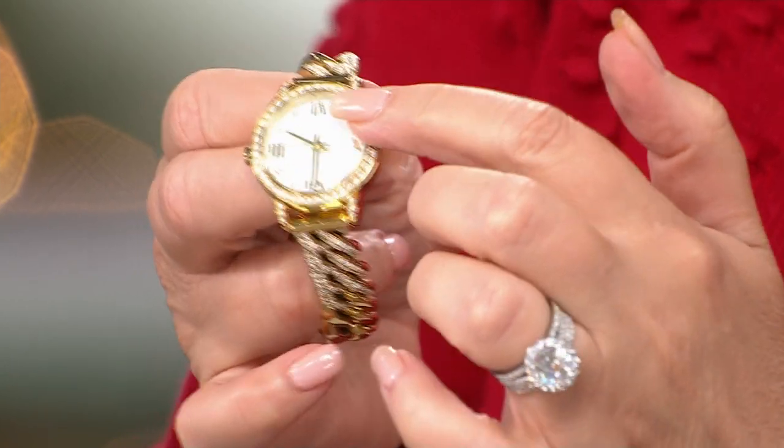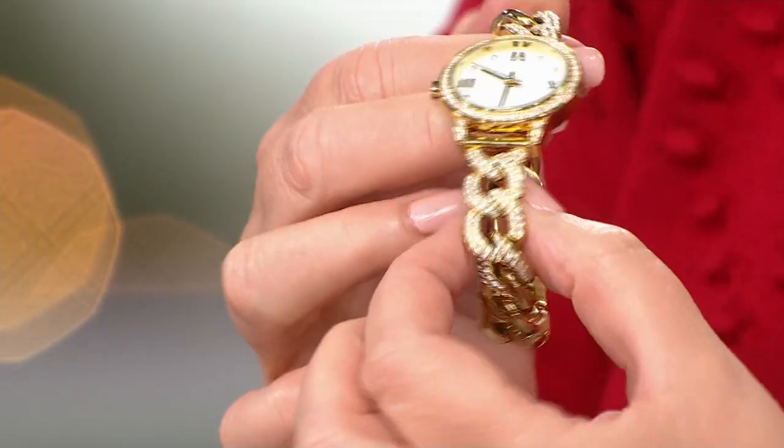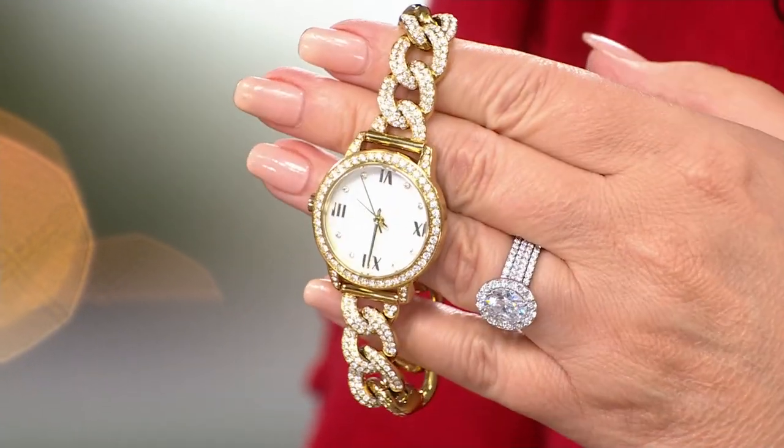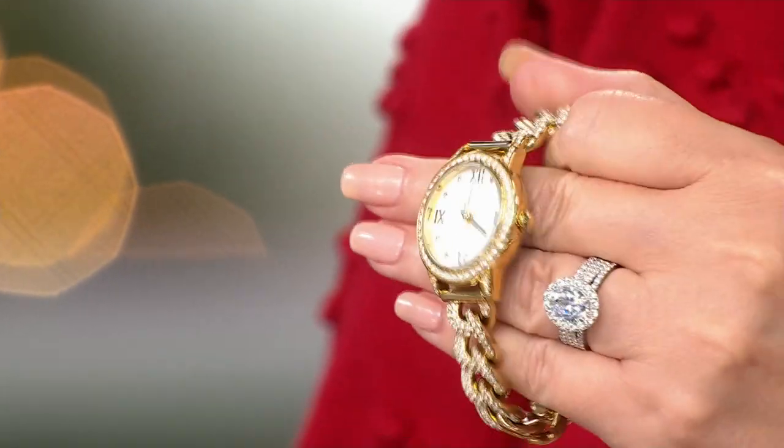The stones around the dial are set flush, so it's kind of like a whole bezel around, and then your little pave work. It's very intricate and beautiful and fun to wear. Such a great value at under $50 — it's a Black Friday deal.